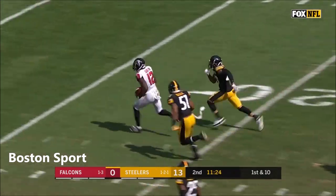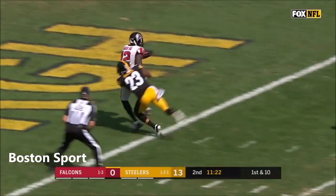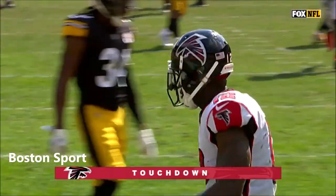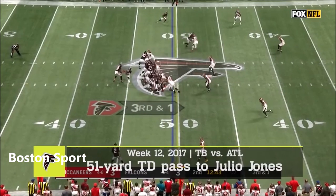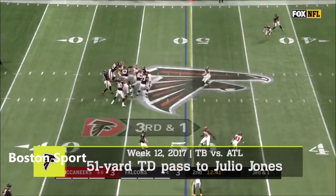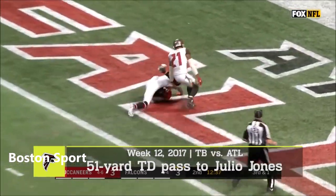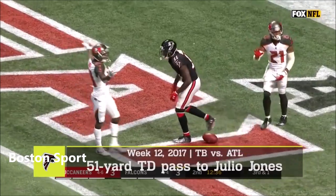Quick pass to Mohamed Sanu, racing to the end zone — he is in with a Falcons touchdown. Then the snap, he bobbles the ball, and Sanu fires it in the air — and down there is Julio Jones, and Jones is there for the touchdown!